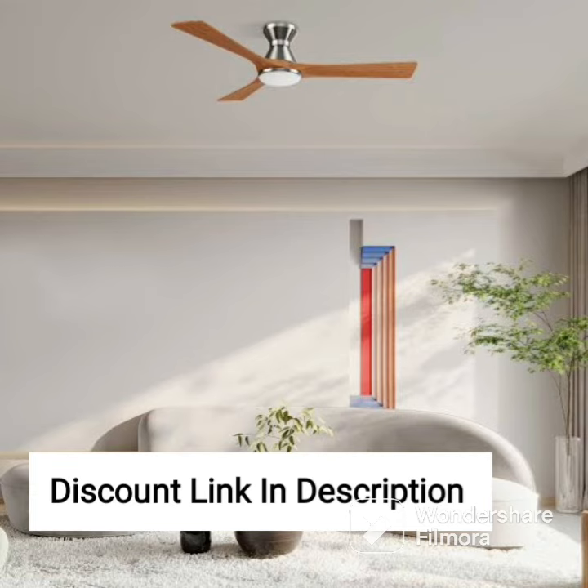If you are in the market for a ceiling fan that is both functional and stylish, then the Orient Electric Wendy 1200mm Decorative Ceiling Fan is definitely worth considering.